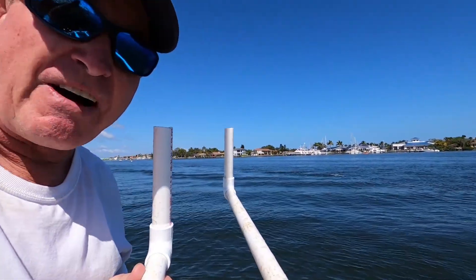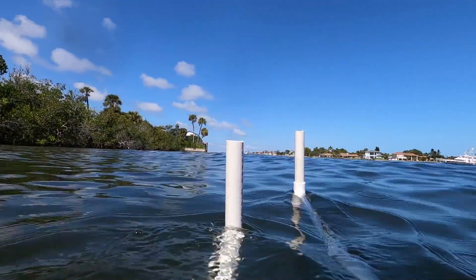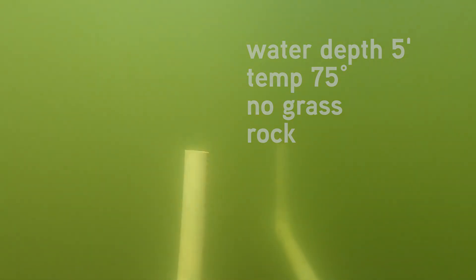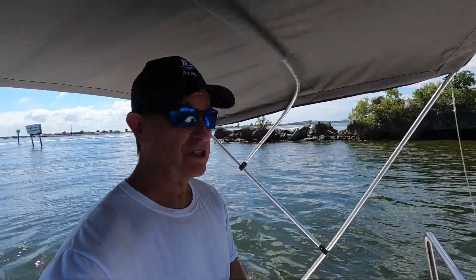We are in five feet of water. Alright, we're getting out of here. That was Dragon Point. There's a lot of history there all the way down here at the tip of Merritt Island.